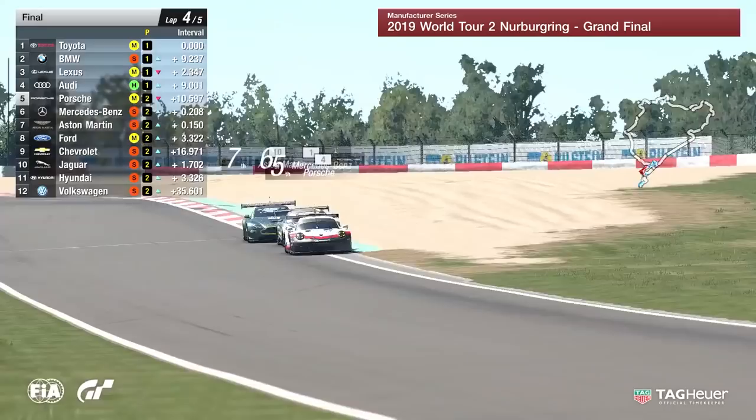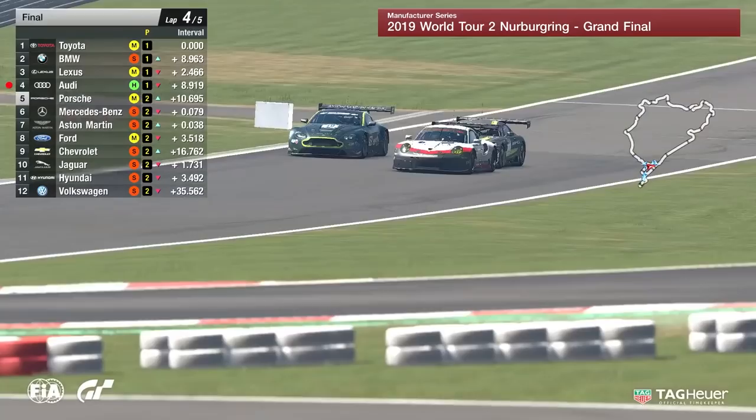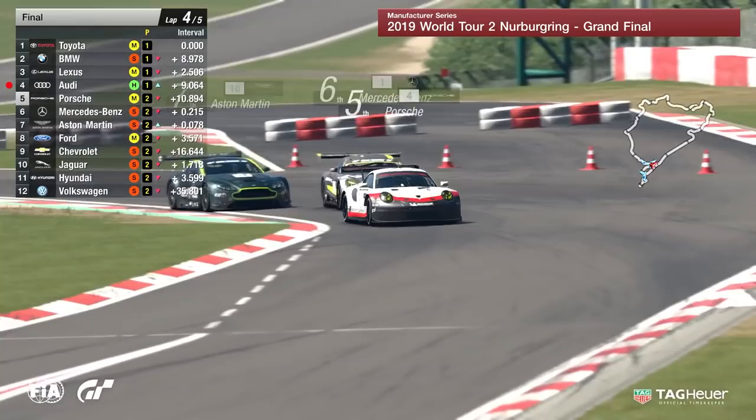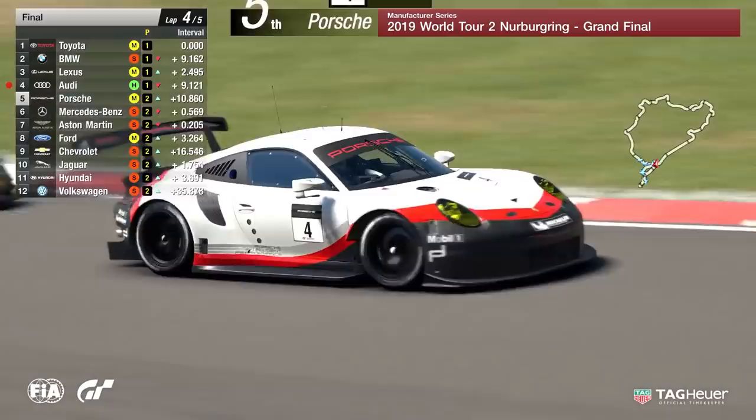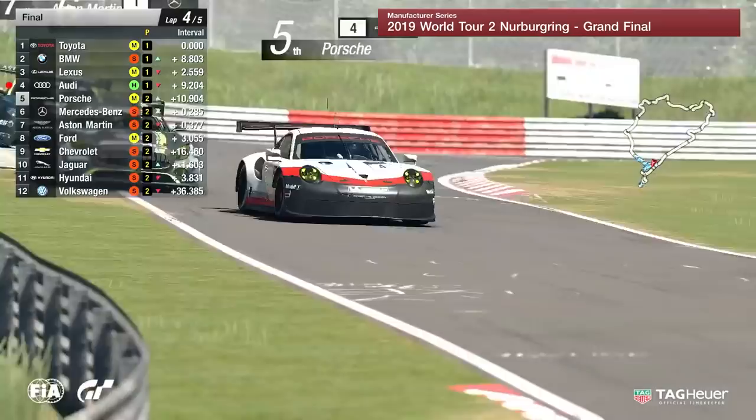We know how fast that V12 Vantage is in a straight line. Is it going to find its way through up the inside? He's got the inside line, he's trying it. Here comes the Mercedes as well — they're going to nearly be running three wide into the chicane. This could nearly end in tears, but they do all keep it relatively sensible. The positions stay the same, but a little bit wide on exit from Aston Martin. A bit of a biff there from Aston and Mercedes-Benz.